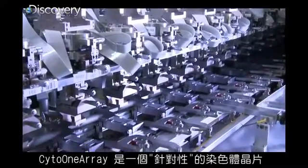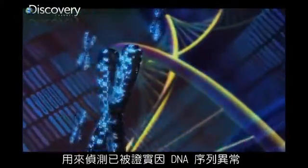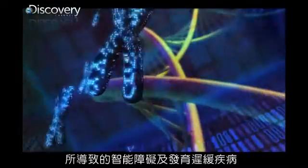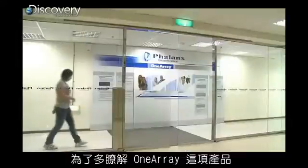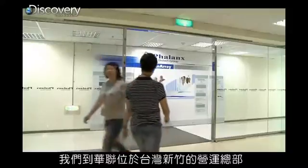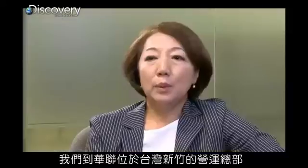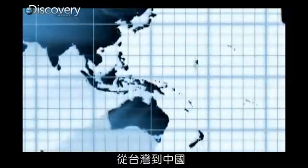The CYTO-1 array is a focused chromosomal microarray that identifies only the DNA sequence abnormalities that are associated with known and confirmed intellectual and developmental diseases. To learn more about the OneArray, Health Heroes traveled all the way to Taiwan to the world headquarters of Phalanx Biotech Group in Xinzhu. We have successfully expanded our service offering from Taiwan to China, from the U.S. to Europe.